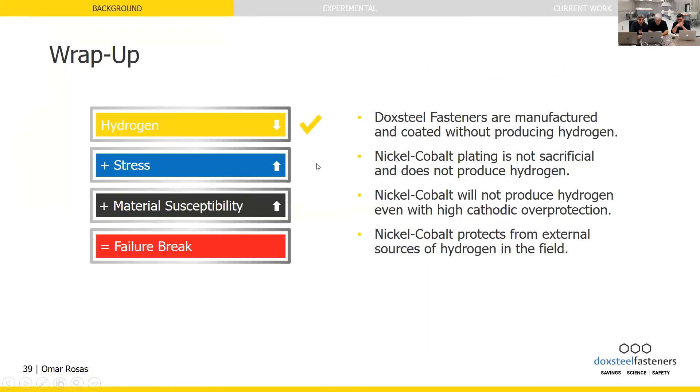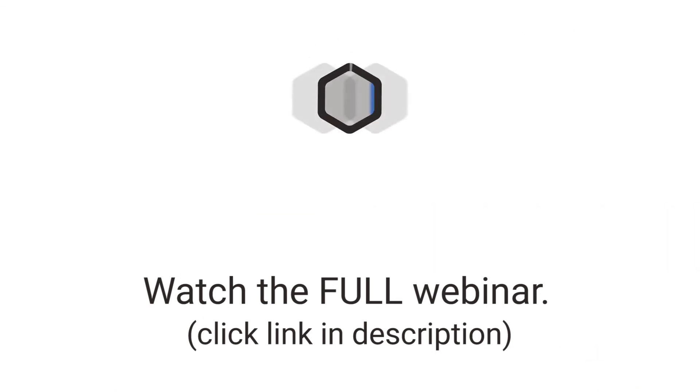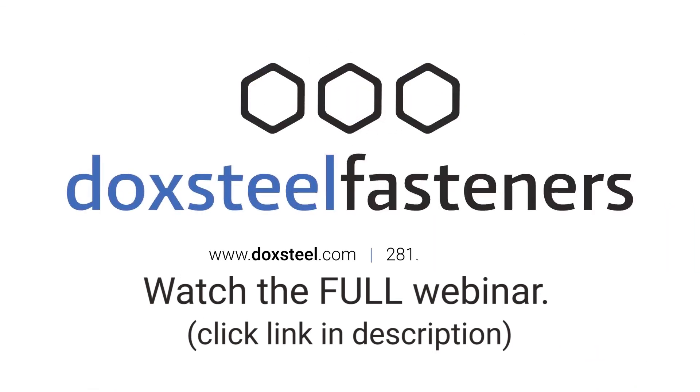Hopefully, that's given you a good overview as to the importance of hydrogen embrittlement and why it really is the job of everyone in the industry to tackle this issue and make sure that it happens as little as possible, if at all.